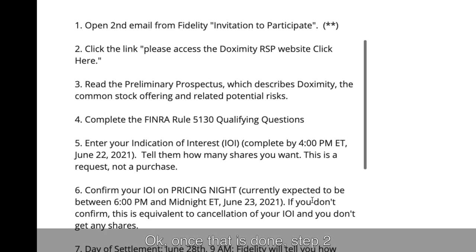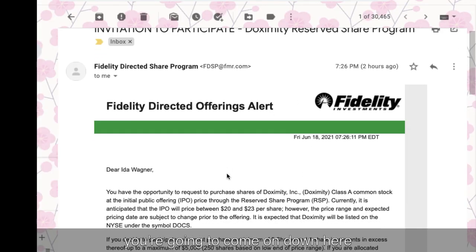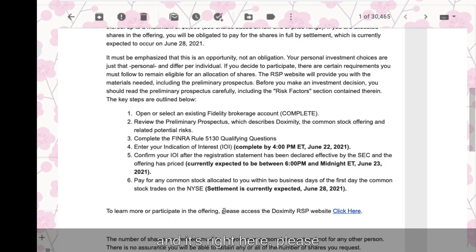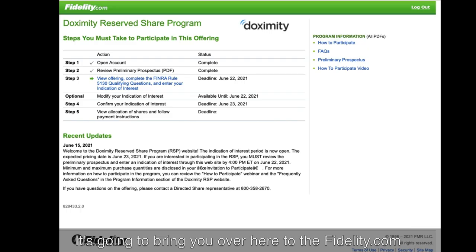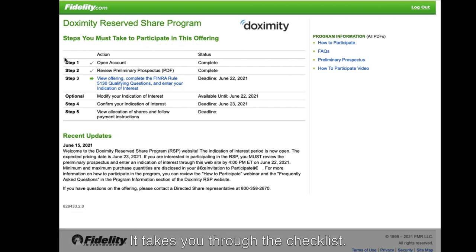Once that is done, step two is you're going to click the link in your email that says 'Please access the Doximity RSP website. Click here.' It's going to bring you over to the Fidelity.com Doximity Reserve Share Program website, and here you see the steps you must take to participate in this offering, and it takes you through the checklist.